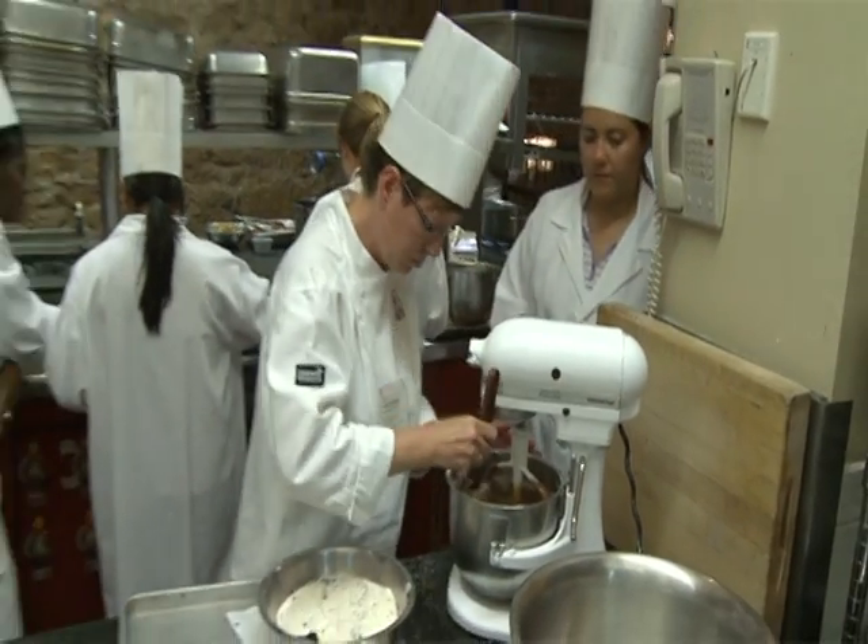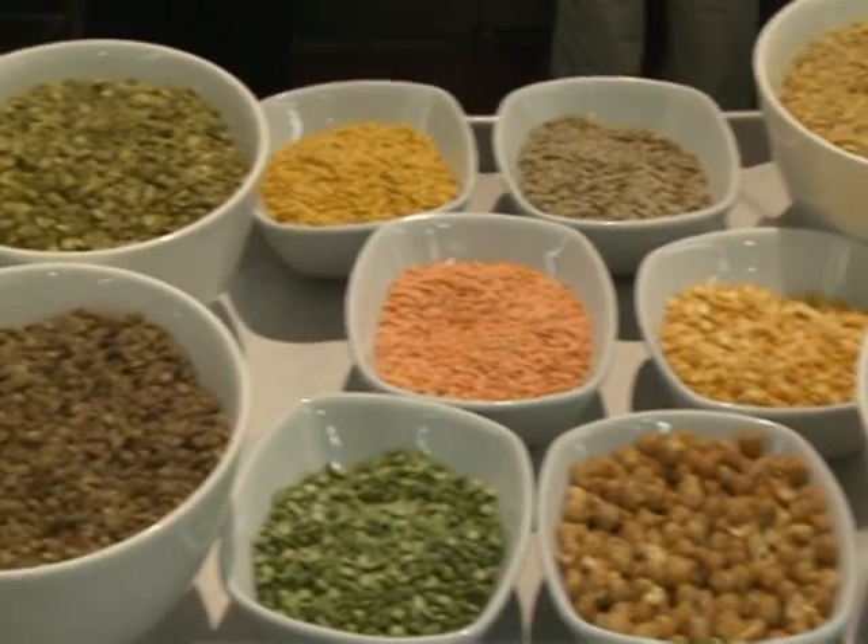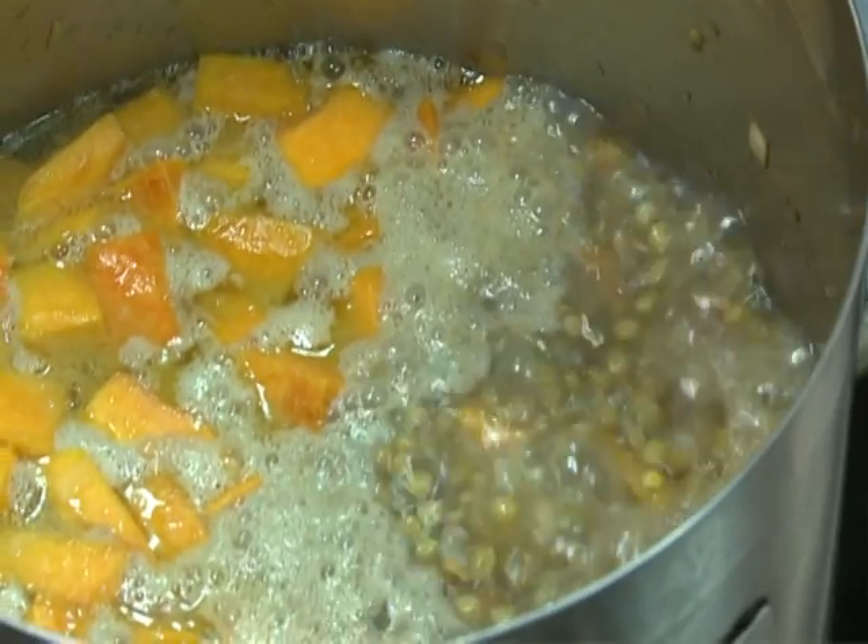We've been given a basic understanding that this is a crop that comes from close to the earth. It has a lot of vitamins and minerals, is rich in protein, and is easy to work with.